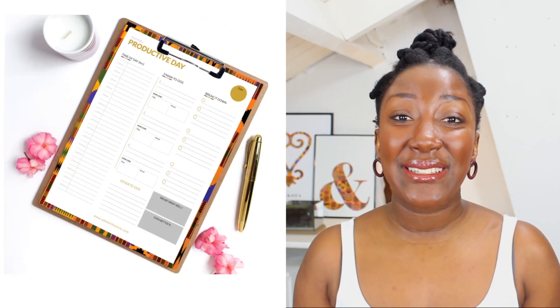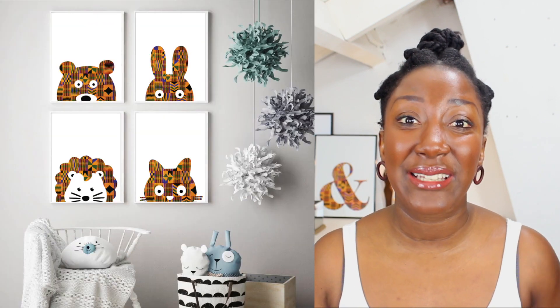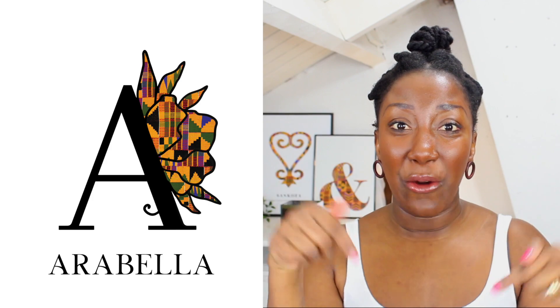Before I start the video, I wanted to give a quick shout out to my own products — my African-inspired printables, my Edincra wall art, my kente-inspired planners, and my recently launched kente-inspired nursery animals. Please check them out on Etsy and on my blog — links are down below. Now let's jump straight into the video.